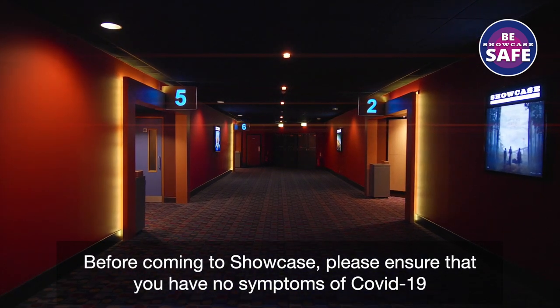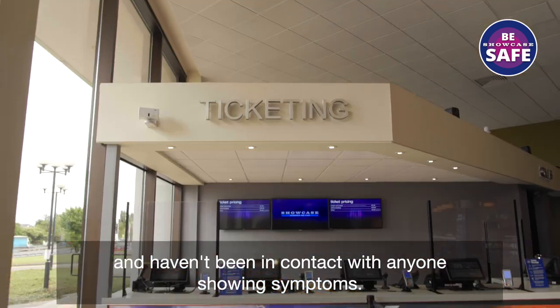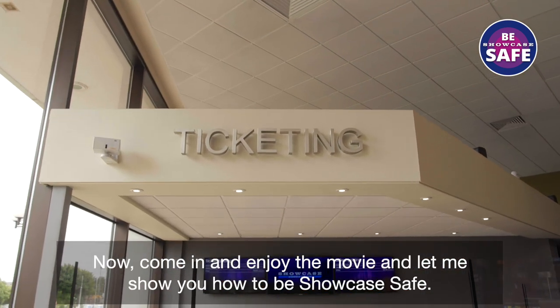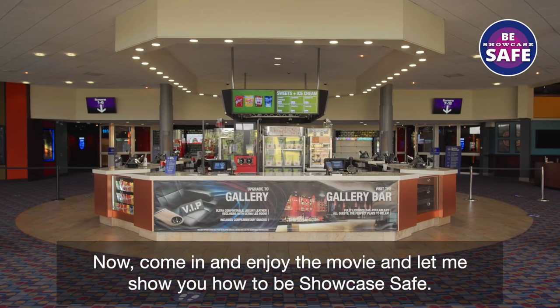Before coming to Showcase, please ensure that you have no symptoms of COVID-19 and haven't been in contact with anyone showing symptoms. Now, come in and enjoy the movie and let me show you how to be Showcase safe.